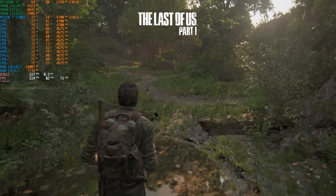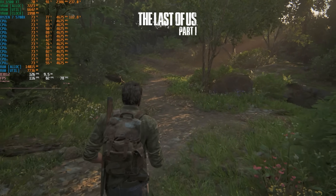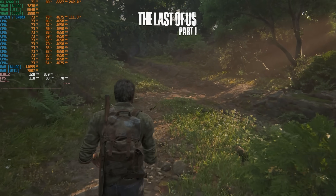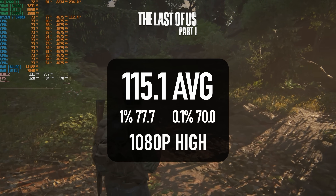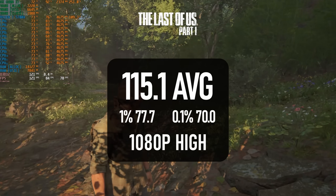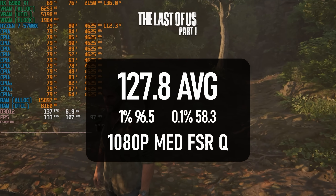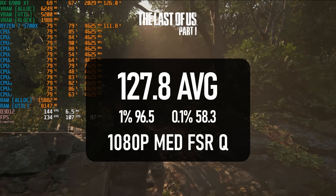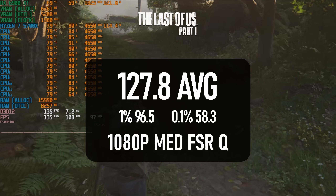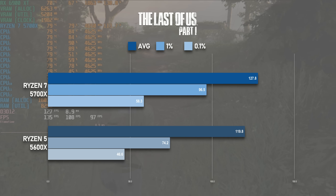The same was true for The Last of Us. Despite CPU utilisation being extremely high, my usual test at 1080 high could be held back slightly by the GPU at times, resulting in a 115fps average that's just under 4 frames faster than the 6-core model. Running again at medium with FSR quality enabled brought things further away from the GPU limit and saw the average climb to 128fps, making the 5700X only about 8 frames faster than the 6-core 5600X at the same settings.